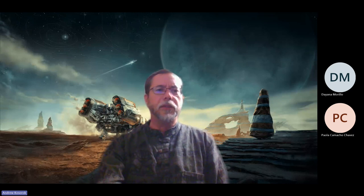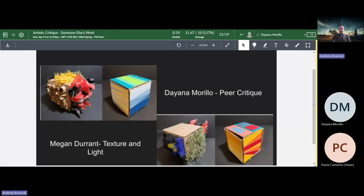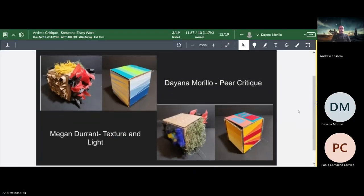We're going to look at another one — same kind of thing. You guys were able to see the art, right? Everything showed up on your screen? Good. So here we are — this is for Megan's textured cubes, and we're going to listen to this critique.